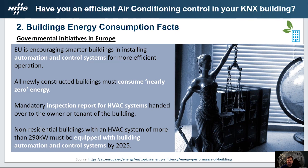The European Commission defends that better and more energy efficient buildings improve the quality of citizen life while bringing additional benefits to economy and society. Since 2020, all new constructed buildings must consume nearly zero energy, and it is becoming mandatory that the inspection report for HVAC systems be handed over to the owner or tenant. Non-residential buildings with HVAC systems of more than 290 kilowatts must be equipped with building automation and control systems by 2025.